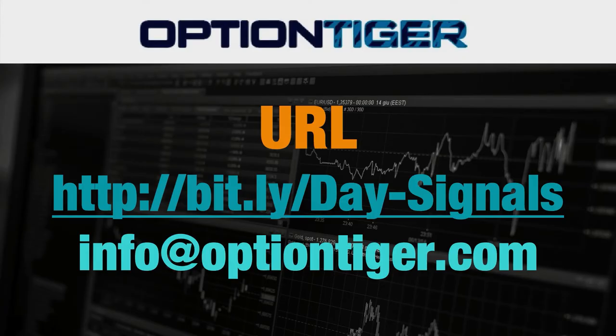If you want a free trial of this day trading signal service, you can go to the Bitly link: bitly slash day-signals — the D and the S have to be capitals. Once you go there, sign up and you'll get a free trial. At the end of one week, if you don't want to continue, just send us an email at info@optiontiger.com and we'll give you a full refund.